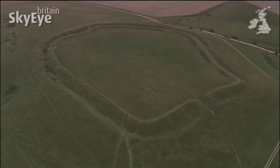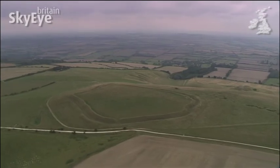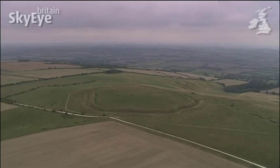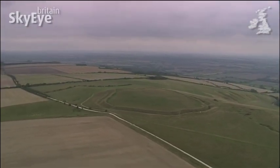Both these intriguing sites lie conveniently close to the Ridgeway, the long distance footpath which follows both the Wessex Downs and the Chilterns.